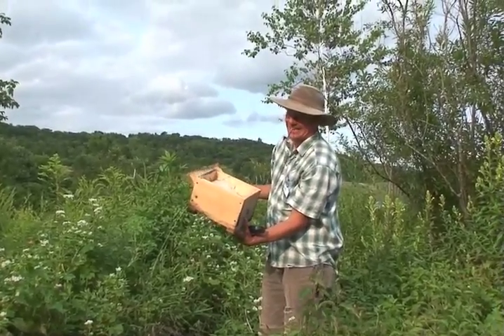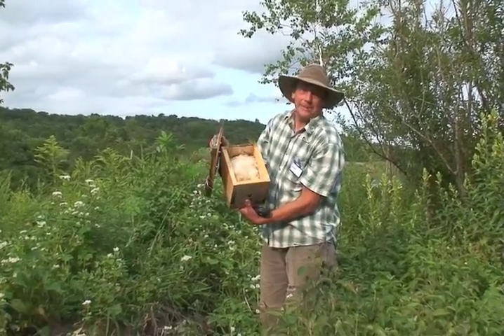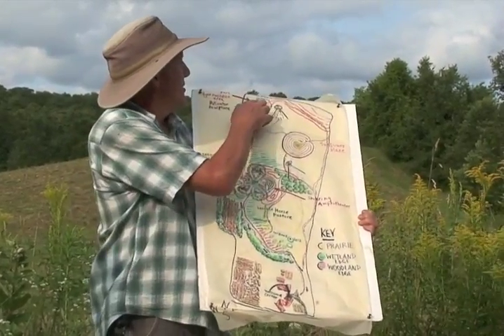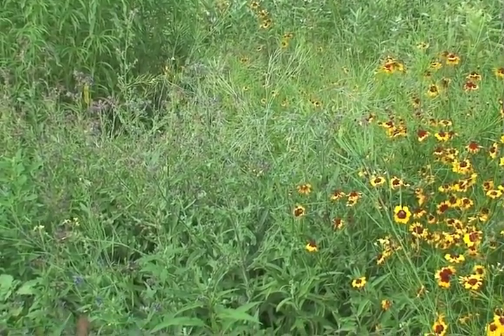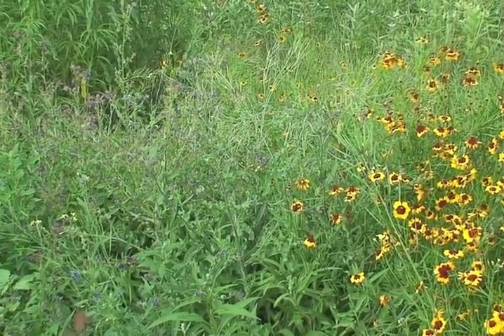We also discussed the importance of providing nesting and overwintering habitats for native bees. We visited our pollinator sanctuary and discussed our progress. Throughout the workshop, it was interesting to see which plants the bees were visiting based on the time of day and bloom quality.